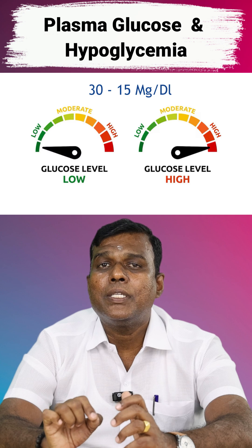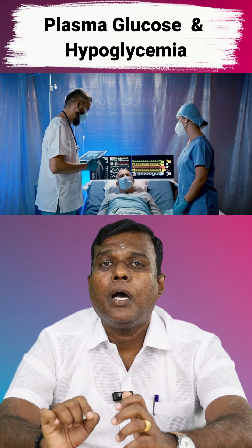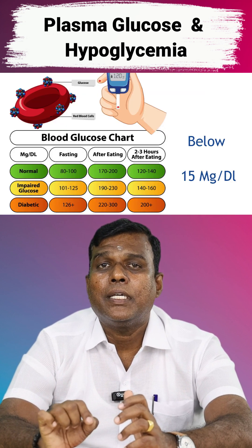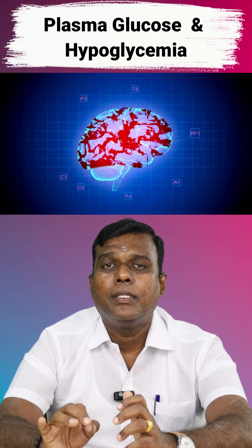When blood sugar level is between 30 to 15 milligrams per deciliter, the person goes into coma or convulsions. When the blood sugar level falls below 15 milligrams per deciliter, there is permanent brain damage and death.